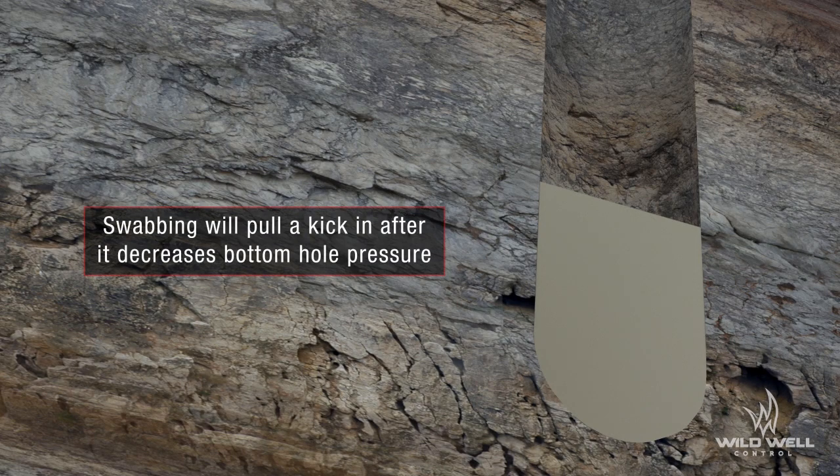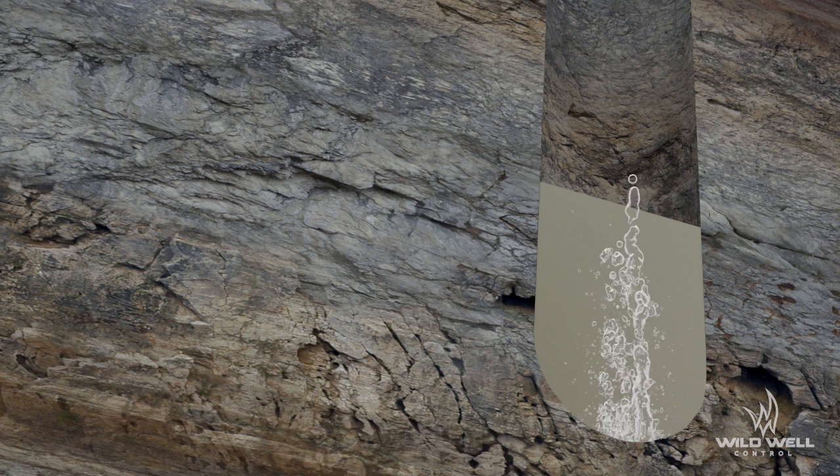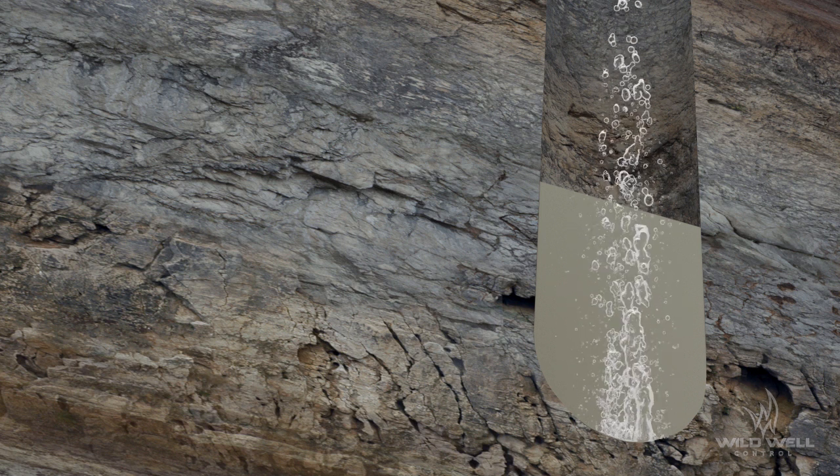If swab pressure is too great, bottom hole pressure will reduce to the point where it can no longer hold back formation pressure. This action is known as swabbing, and it can result in a kick being pulled into the well.